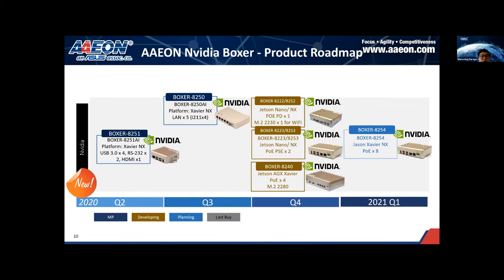In this slide, you can get a quick overview of our Boxer product roadmap. The products launched recently are based on Xavier NX — the Boxer 8251 and 8250. Then in Q4, we will launch products based on Jetson Nano, Xavier NX, and AGX Xavier. Next year in Q1, another new product based on Xavier NX will be released. We provide Boxers with different form factors and I/O to fulfill different kinds of requirements from the market.